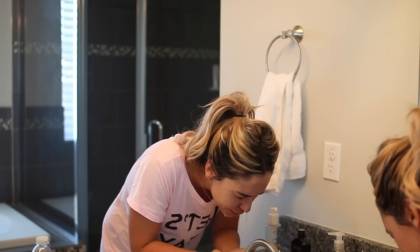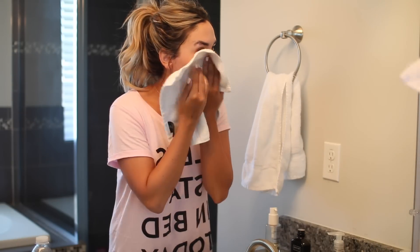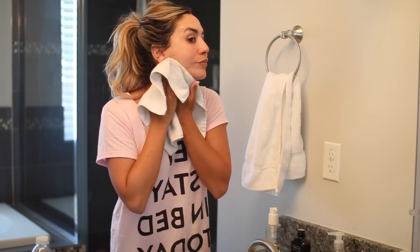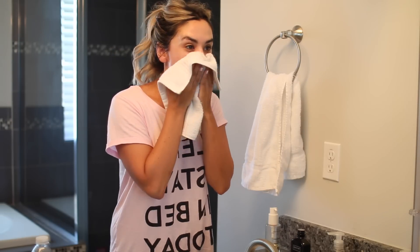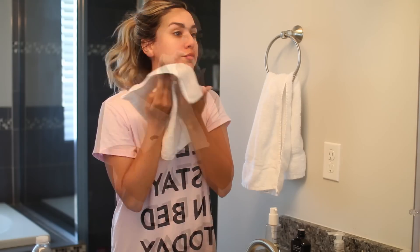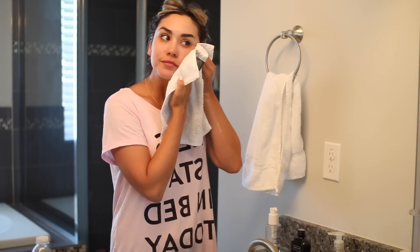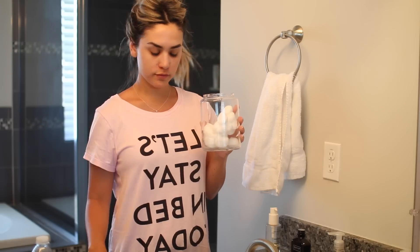I rinse that off and sometimes I'll get a wet towel and really go over everything. I do not want to have even one spot of makeup left over — that's my main thing at night, getting all my makeup off and getting my skin really clean.